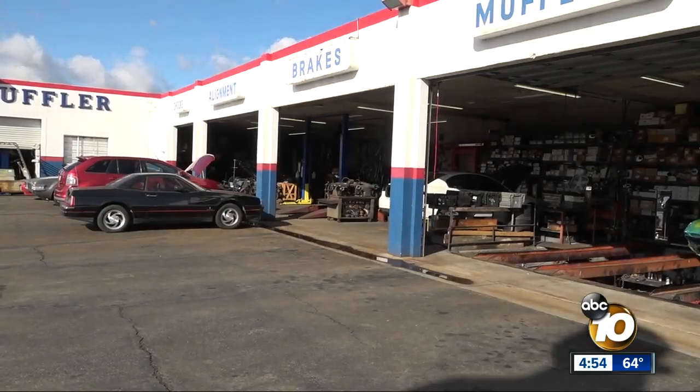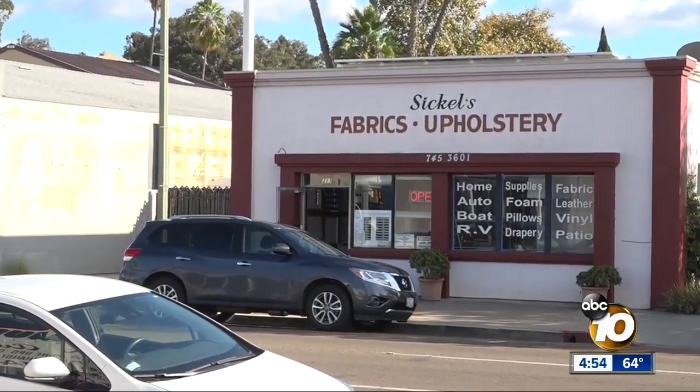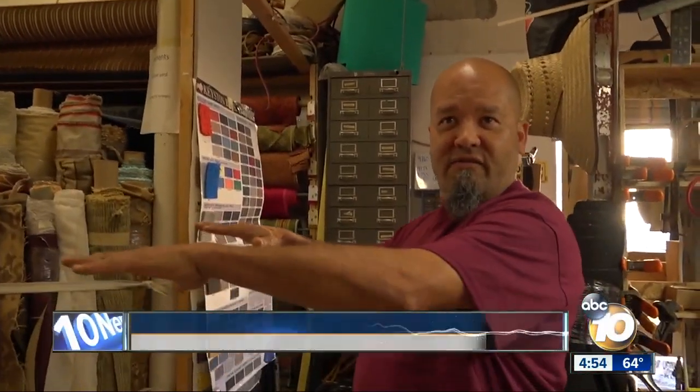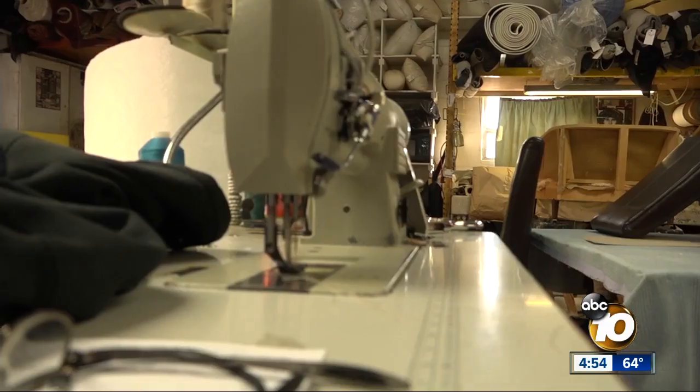He let it go until this year, when he teamed up with his friends at Sickles House of Fabrics right across the street. I laid all the cloth in the front on the floor to lay it out and cut it out. Co-owner Felix Guillen and his staff worked nearly 30 hours building the new outfit, beefing it up.